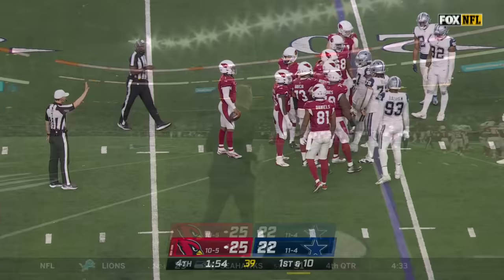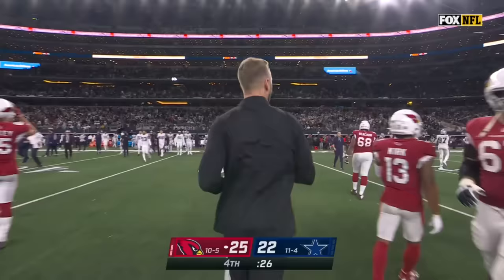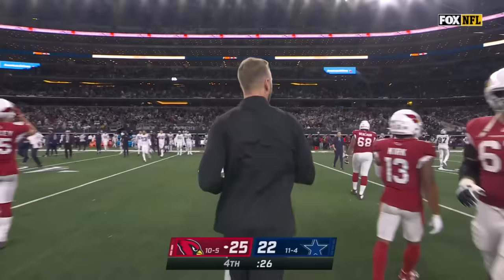Outside of two minutes, Mike McCarthy could not challenge what looked like a fumble. Kingsbury and the Cardinals come on the road and get a three-point win here in Arlington, Texas. Both teams walk out of here 11-and-5.